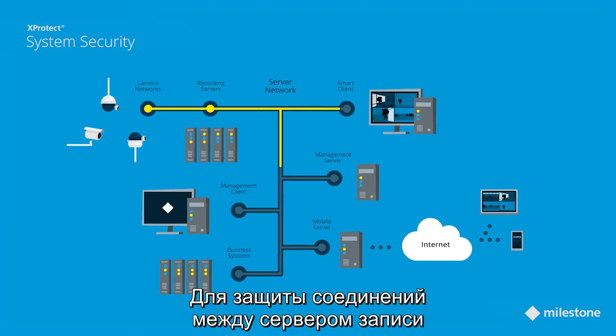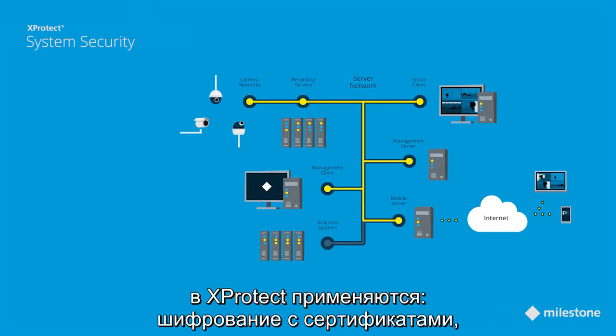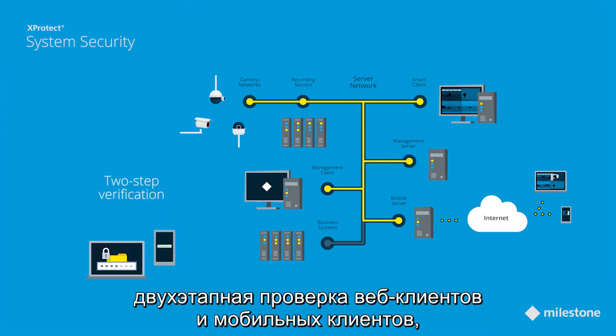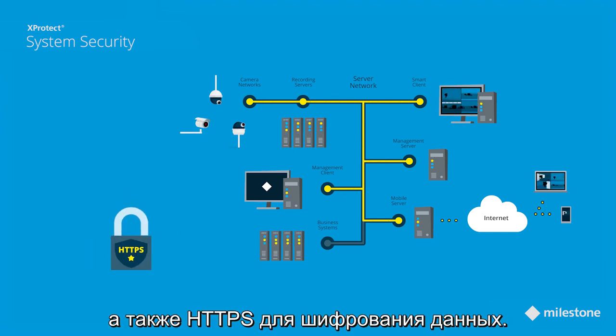To secure the communication between the recording server and the clients and servers connected to it, XProtect uses certificate-based encryption, uses role definitions to apply strict user rights, supports Windows Active Directory for authentication, makes use of a two-step verification for the web and mobile clients, and uses HTTPS to encrypt the data.